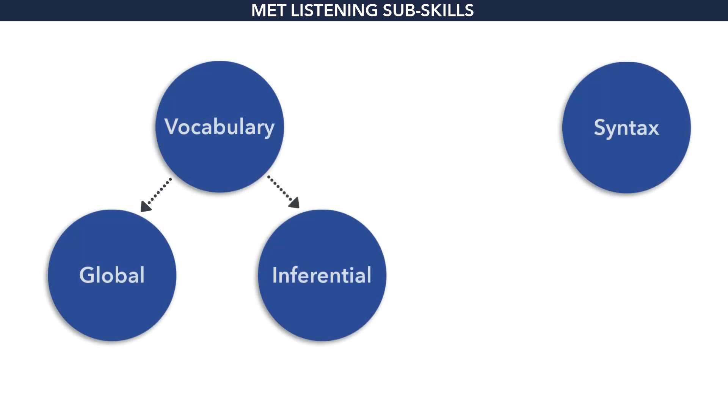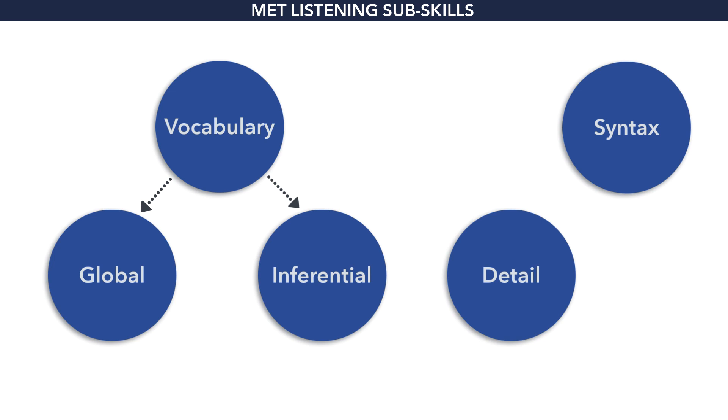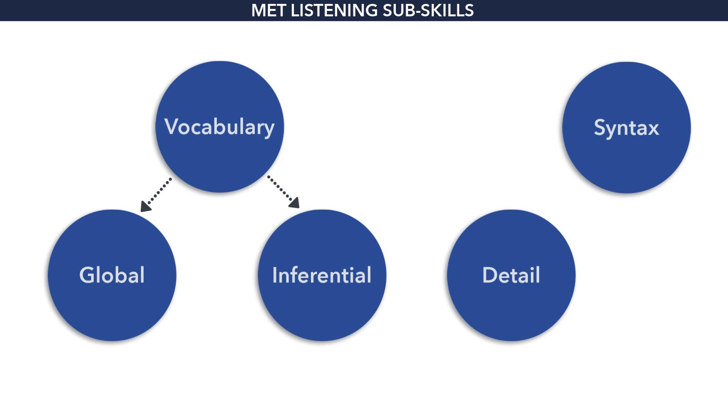You saw that after mastering vocabulary, it is listening for global meaning and listening for inference that learners master next, which leaves detail as a subskill that they actually master last. In fact, in our research, we found that this tends to occur late in the day. Because in reading, you are in control of the pace, and you have the opportunity to go back. Therefore, you can pick up detail here and there, and then put that together to come up with the global meaning of the passage.